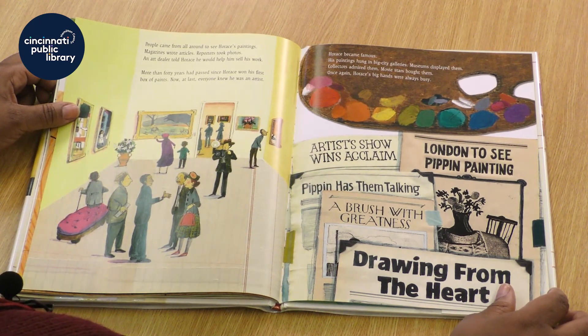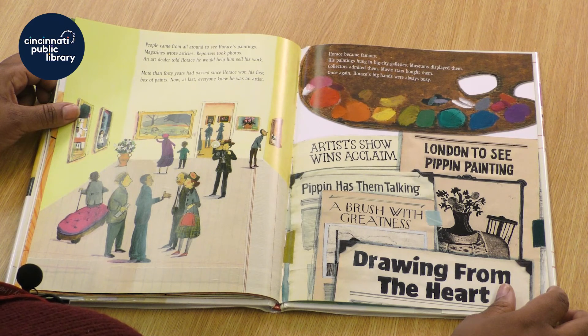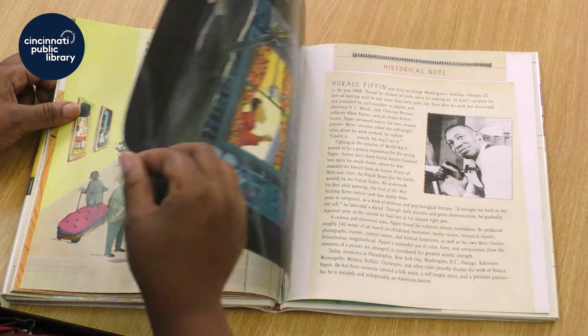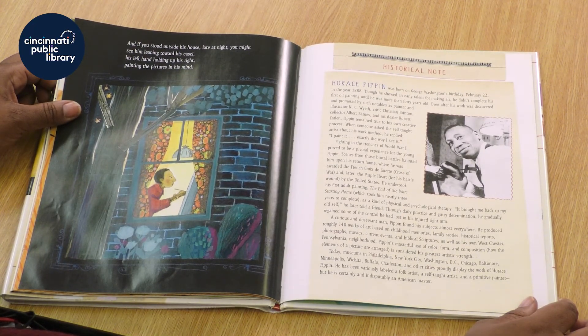Horace became famous. His paintings hung in big city galleries. Museums displayed them. Collectors admired them. Movie stars bought them. Once again, Horace's big hands were always busy. And if you stood outside the house late at night, you might see him leaning toward his easel, his left hand holding up his right, painting the pictures in his mind.